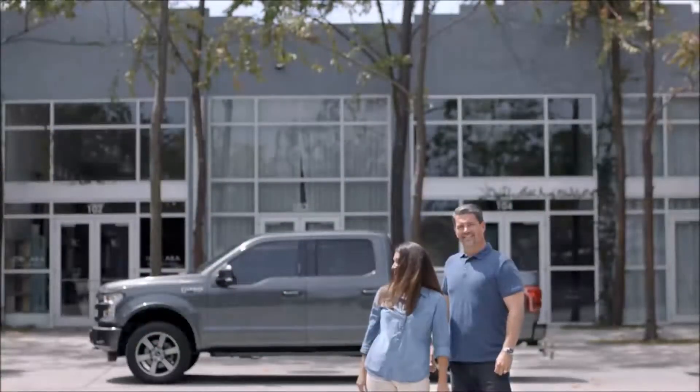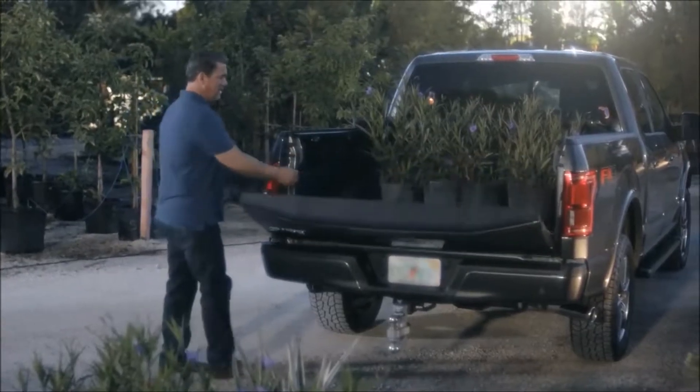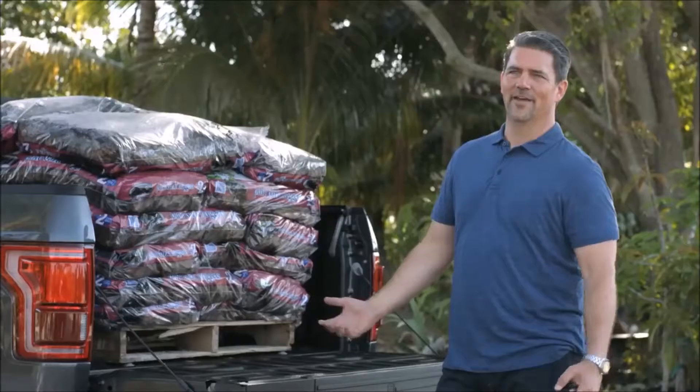My name is Rob and this is my 2016 F-150. I would say over the years I probably have had 50 Ford vehicles. For us we want to make sure that we're getting the most for our money, so as a company for me having a Ford F-150 is an easy decision.